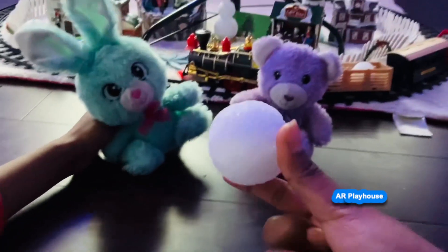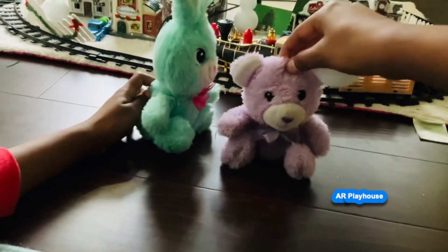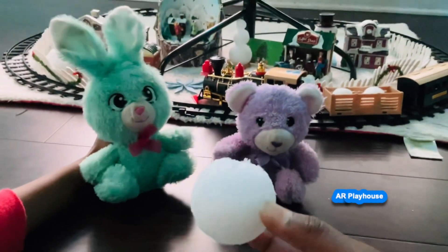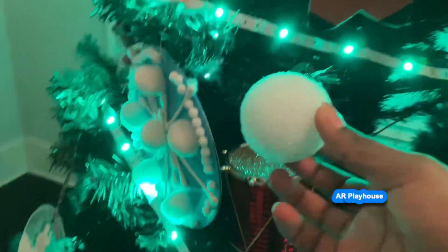Woohoo, we did it! Great job guys. You found it — you passed the first round of finding the snowball. I'm going to hide it again, let's see if you can find it now. Okay, it'll be easy! This is level two, I'll make it a bit harder. The last time I hid the snowball behind the snowflake ornament. This time I have to hide it somewhere else.